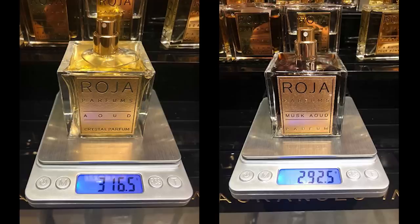So these first pictures we're taking a look at is the weight of the bottles. On the left, that's an authentic Rosa Parfums Aoud Crystal Parfum bottle — you can see the weight there, 316 and a half grams. On the right is one of the bottles having its authenticity questioned, that's Musk Aoud Parfum, weighing in at 292.5 grams. Now these bottles should weigh right about the same amount, maybe a very slight deviation, but there shouldn't be a big difference like you're seeing here. That means the glass weight is lighter on the Musk Aoud, which means it's a thinner glass, not as high quality. Oftentimes that's one of the things people will look for — they'll weigh the bottles, and almost always dupes, knockoffs, fakes will show a big difference in weight.